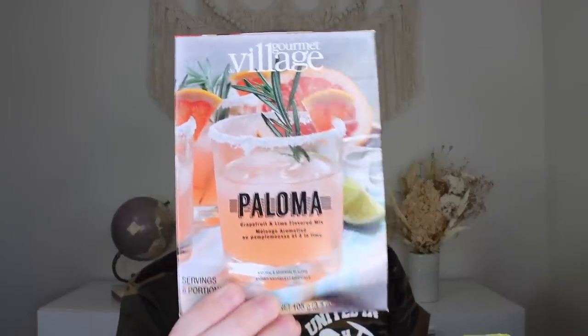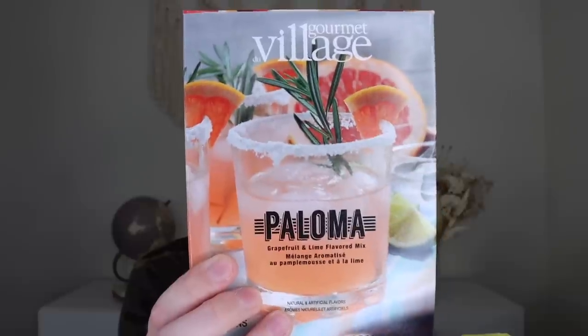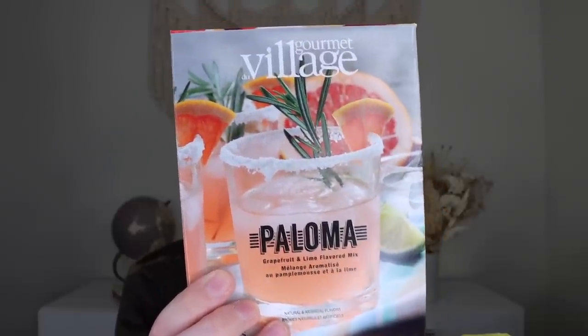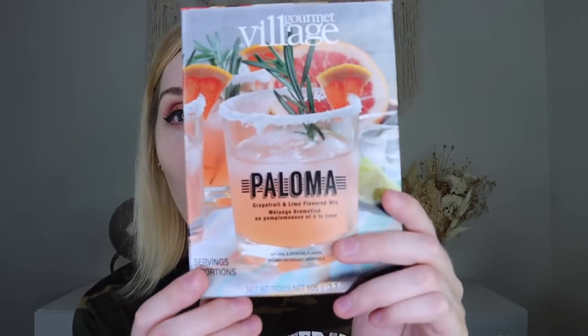Next we have a Paloma drink mix, which retails for $5. It's a grapefruit and lime flavored mix with six servings. It's a refreshing grapefruit and lime flavored drink, perfect for cooling down on a hot summer day — with optional tequila for cocktail time. Made in Canada. You can obviously drink this without alcohol. It also has instructions in French and is a product of Brazil.